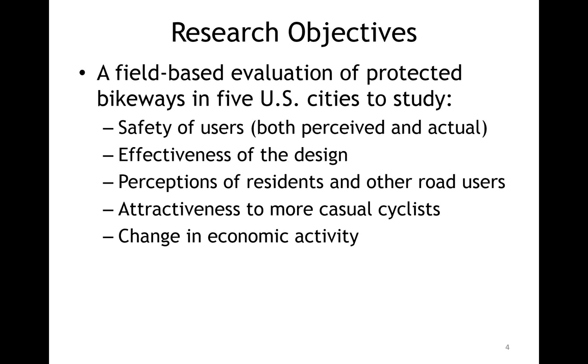Our objective was to do a field-based evaluation of these early adopters of protected bikeways in five U.S. cities. We wanted to look at the safety of users, both perceived and actual. Because of their relatively new installation date, there's not a lot of reported crash data, so most of our analysis is from video. We looked at the effectiveness of the designs, how residents and other road users perceived the facilities, and whether these facilities appealed to more casual cyclists. We also had an objective to look at economic activity, but we're still working on that piece.